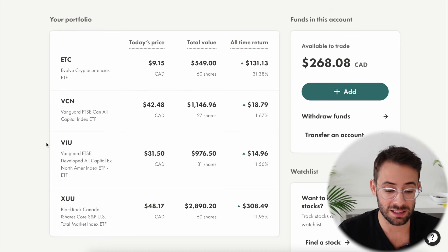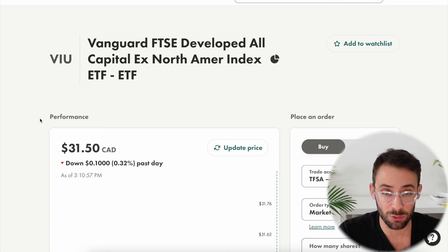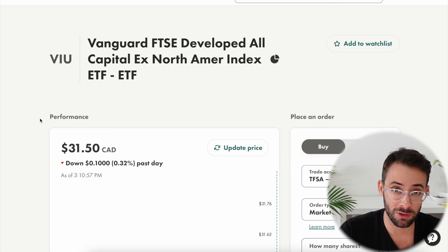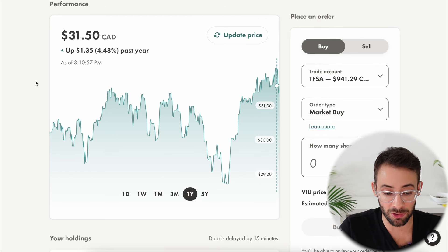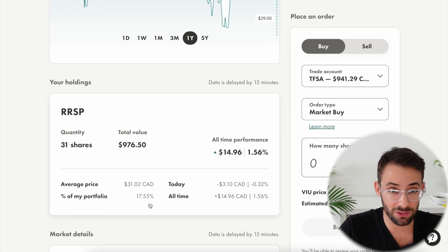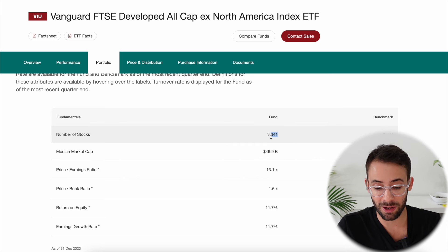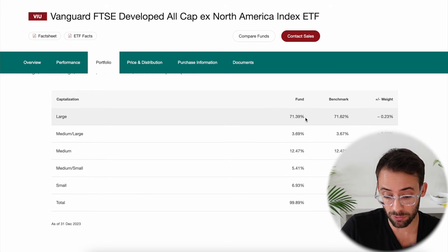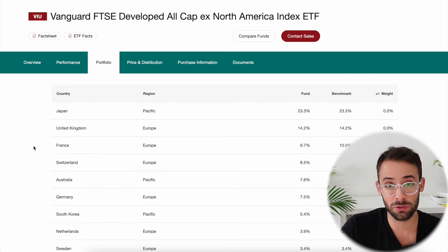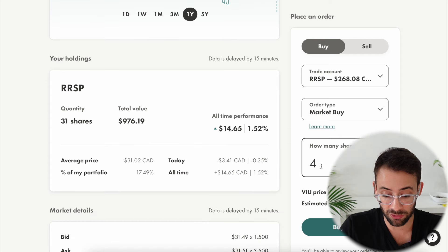The third largest position in this all-ETF retirement portfolio is ticker symbol VIU, which tracks developed international markets excluding North America — mainly Europe, parts of Asia, and Australia. The performance of developed international markets over the last year is slightly better than Canadian markets but still much worse than U.S. markets, coming in at around 4.5%. The total allocation toward this ETF is somewhere between 15 and 20%. It gives you access to 3,841 different companies listed on stock exchanges all around the world, with the largest countries represented being Japan, the UK, France, Switzerland, Australia, and Germany. I'm going to go ahead and buy four shares of VIU today.